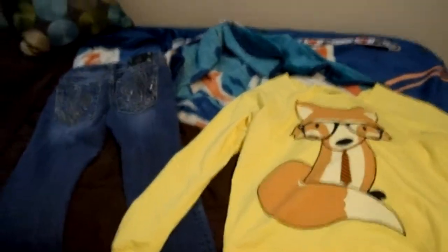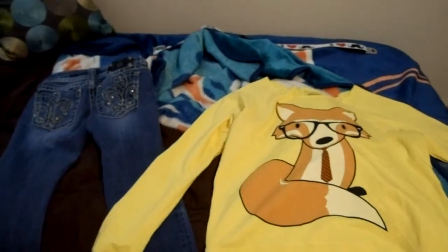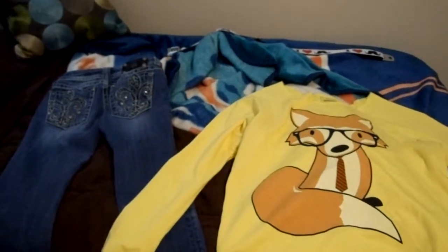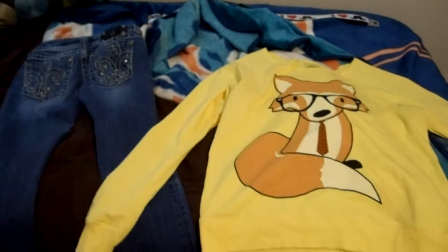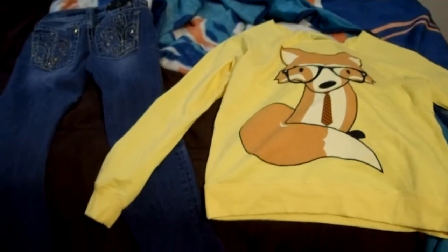Hello, it's me again. This is another outfit of the day. We're celebrating my brother's birthday, so this is what I'm wearing.